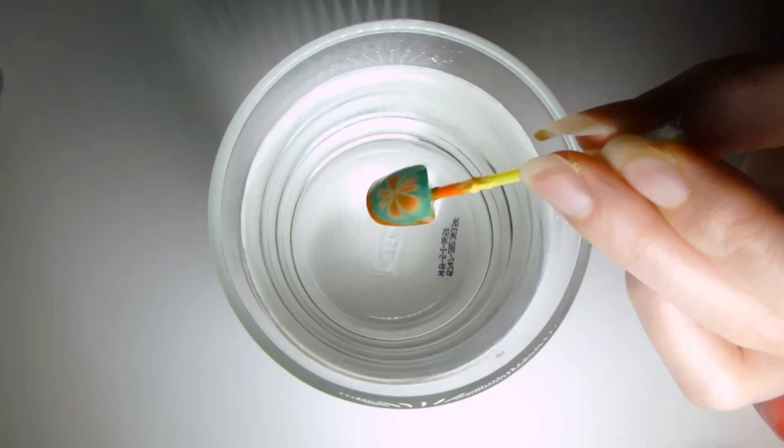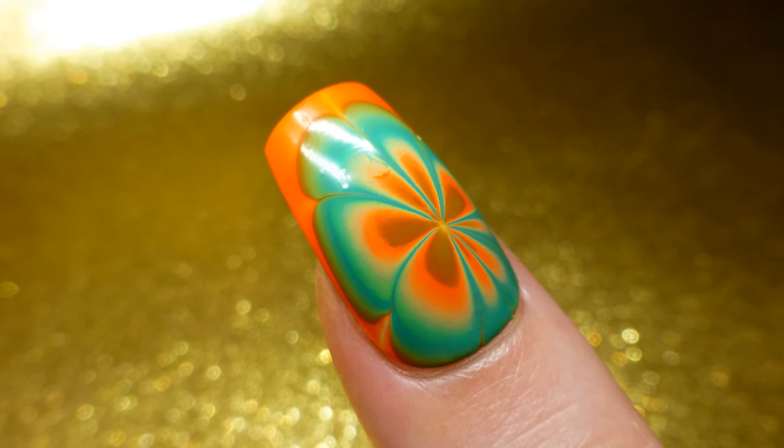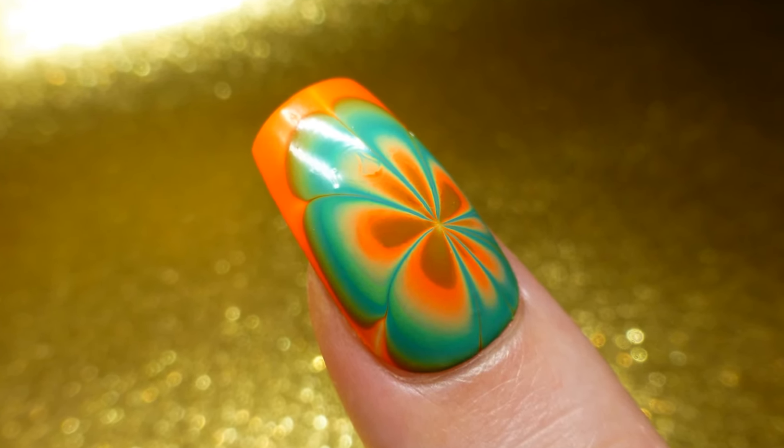Take your finger out of the water and voila, your nail art is complete. Will you be trying out this water marble nail art? If so, good luck — sending love and see you next time.